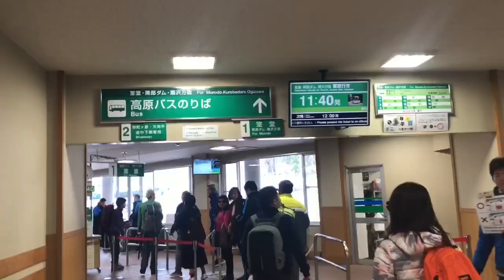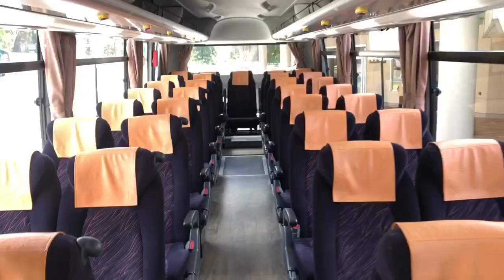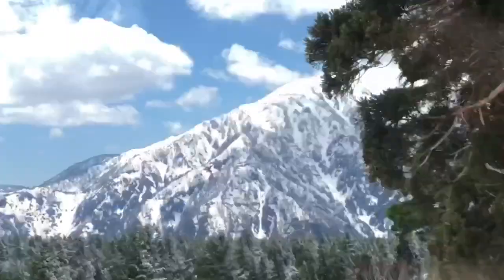From Bijodaira, we're going to use the same ticket to follow the Alpine route all the way up and take the bus to Murodo, which is the next stop. The bus to Murodo takes about 15 minutes, and I highly recommend that you sit on the left side to see the best views of the mountain.